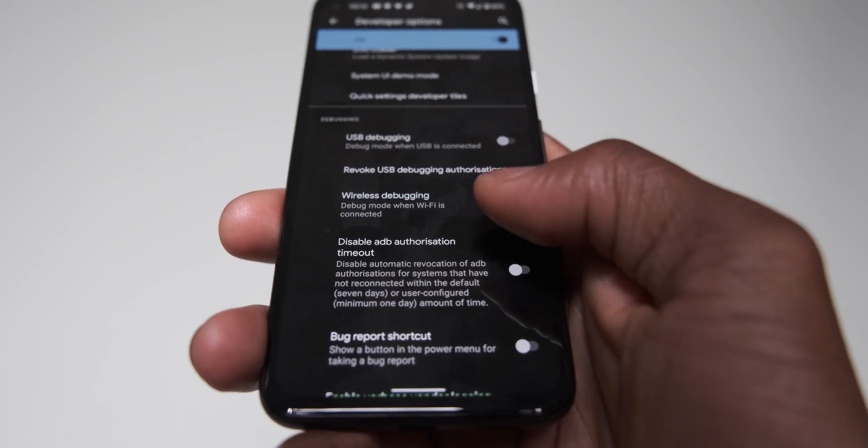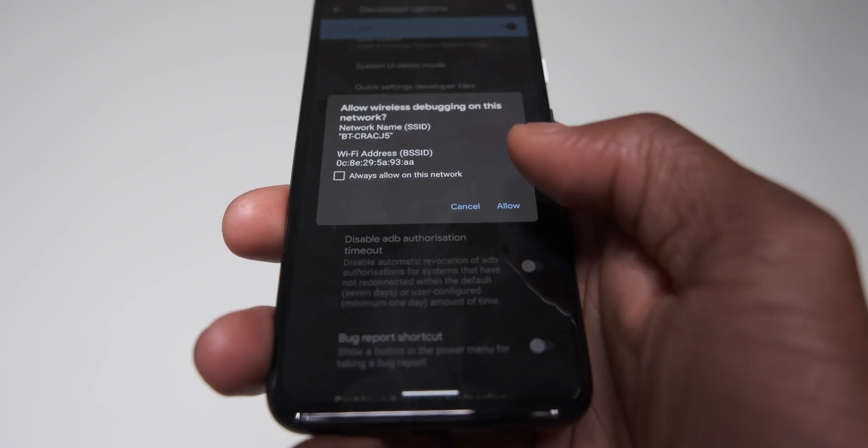Wireless debugging can be enabled within the developer options, allowing you to connect your device without plugging it into your PC or laptop directly.